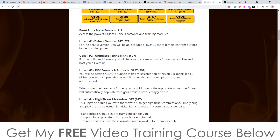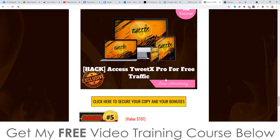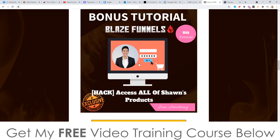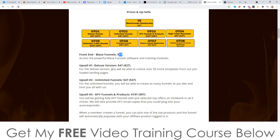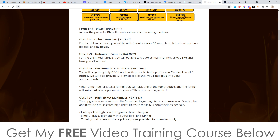Everything I just showed you inside this software is only going to be $17. For that $17, you also get access to all the bonuses I mentioned, including all of Sean's previous products launched on Warrior Plus — this is my mega bonus, worth way more than the $17 front end price. Upsell number one is the deluxe version at $47, but there's a downsell at $27. This gives you unlimited funnels, unlocks more templates, more landing pages, and the ability to get more traffic and make more money. If you want it, pick it up at the downsell price and save yourself some money.